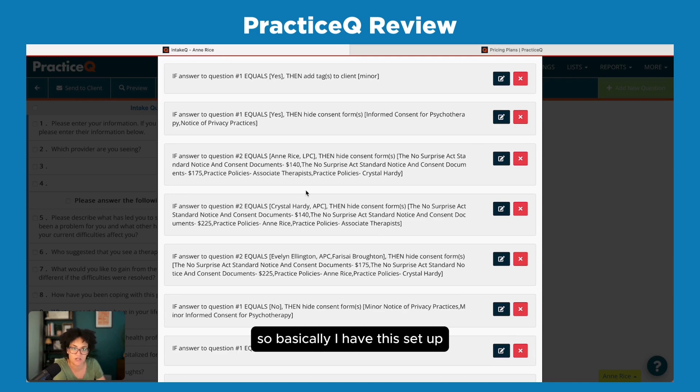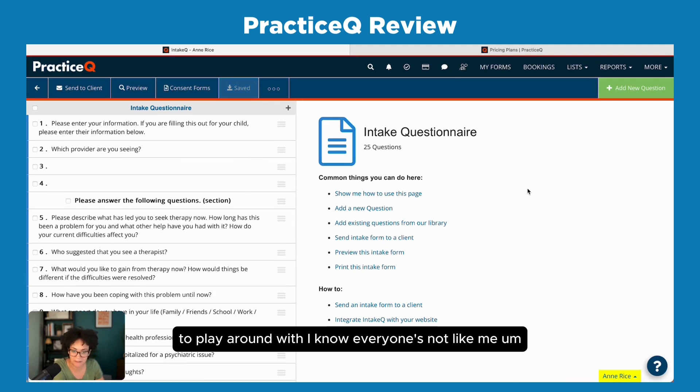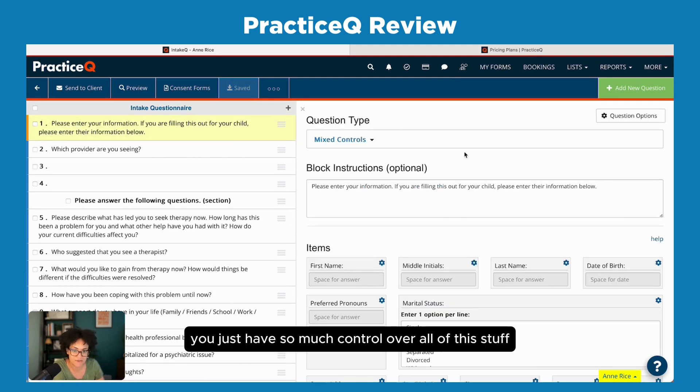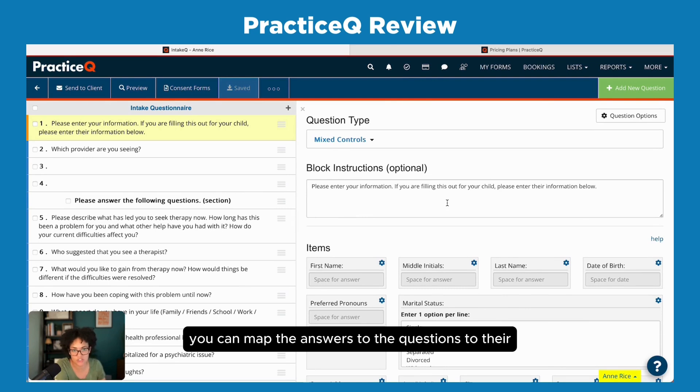You can tell it to hide certain consent forms based on how they answer questions. So if it's a parent filling out for a child, they say 'yes, I'm a parent filling this out for a child,' and then it shows them the right consent forms. Instead of me trying to figure out which intake packet to send, the rules automatically give them the right forms at the end of the questionnaire. I've loved that — it's been really helpful, especially having a group practice with specific consent forms for each clinician and different fees.